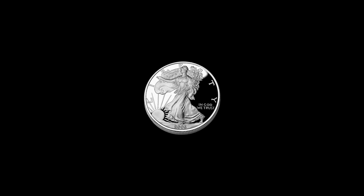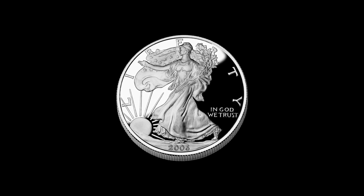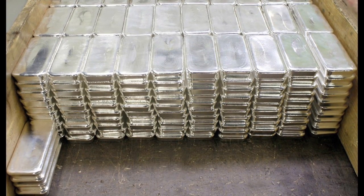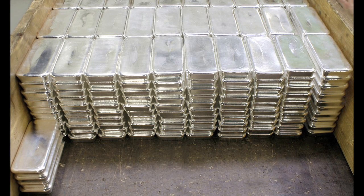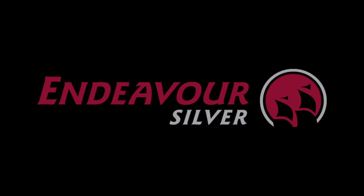Suppose you had an ounce of silver to sell. You could go to a coin dealer, you could pawn it, or put it up on eBay. But what if you had 100,000 ounces to sell? How would that work? We visited Endeavor Silver to find out.